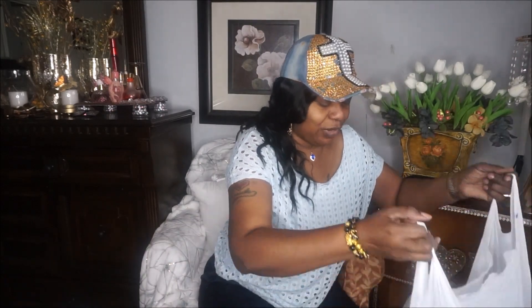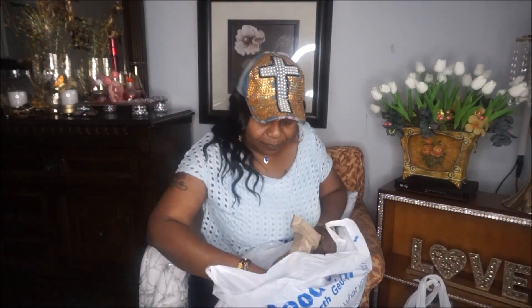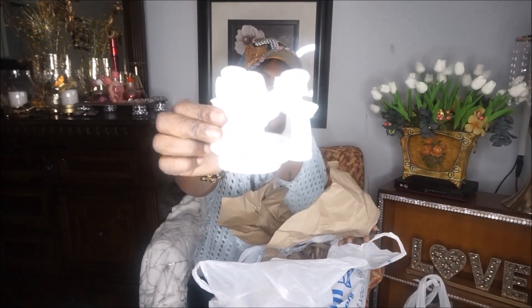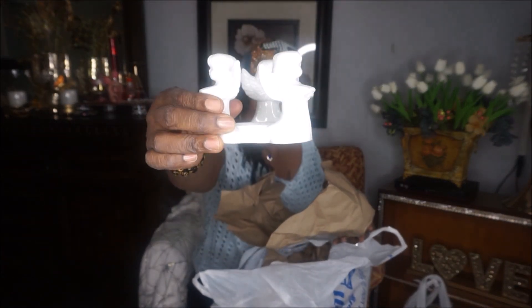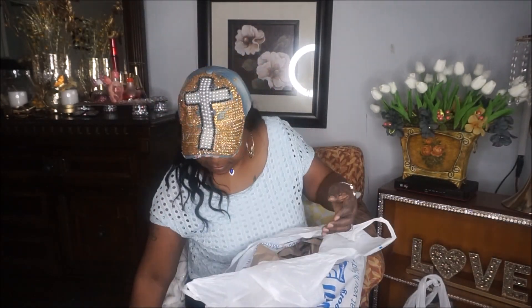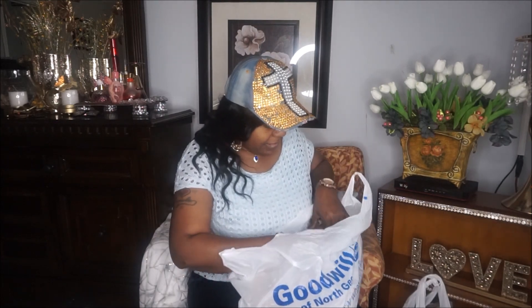I've got a couple more boxes to go through. Let's see what's in this one — oh, another candle holder with angels, because you know I love angels. I found these for 99 cents. I couldn't get a lot of white stuff but I got what I could.